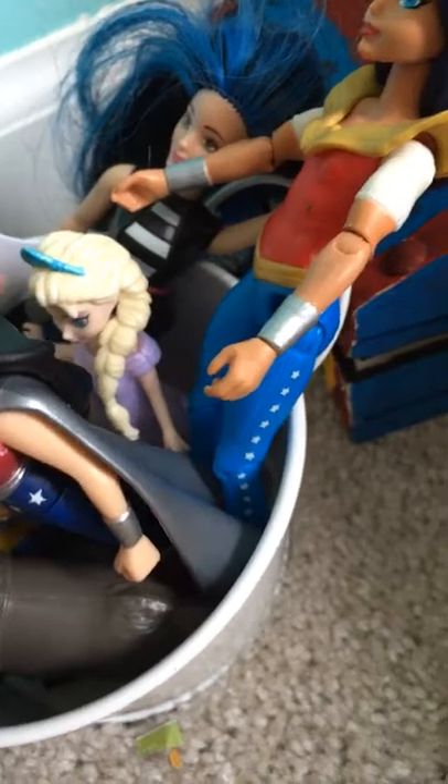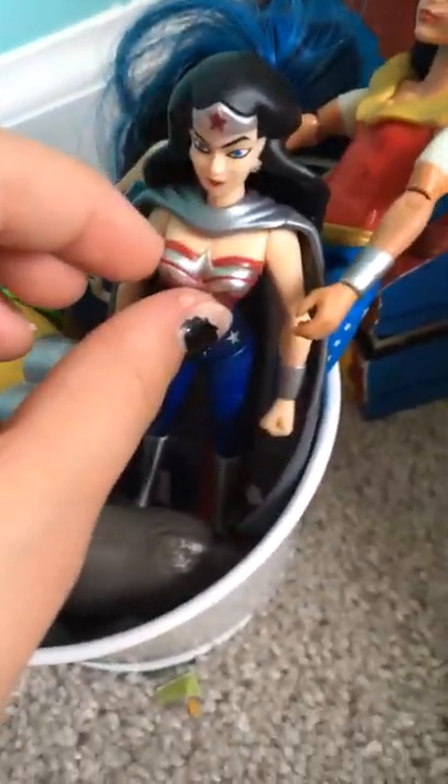Then we have this little basket of other toys. We have this like reindeer, their iPad and stuff, a minion, an Elsa figurine, a Wonder Woman figurine, another Wonder Woman one, and then that Barbie from McDonald's.